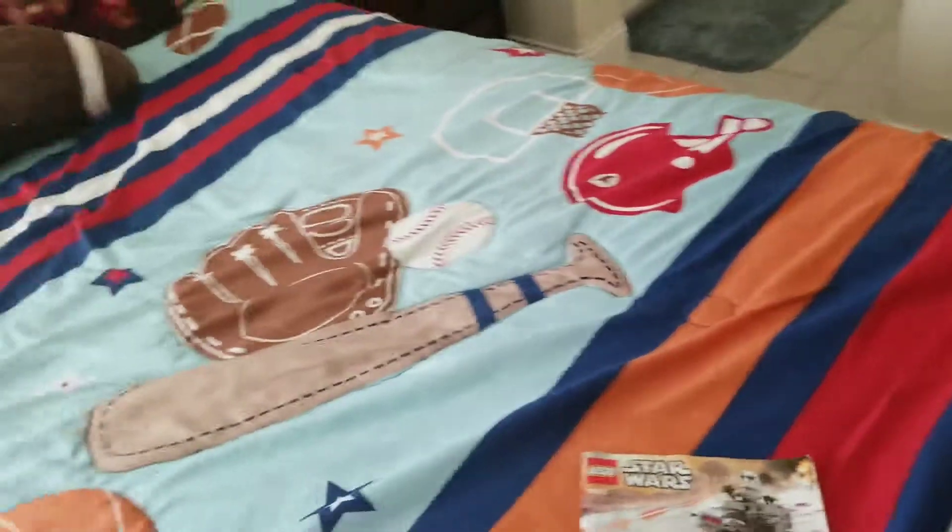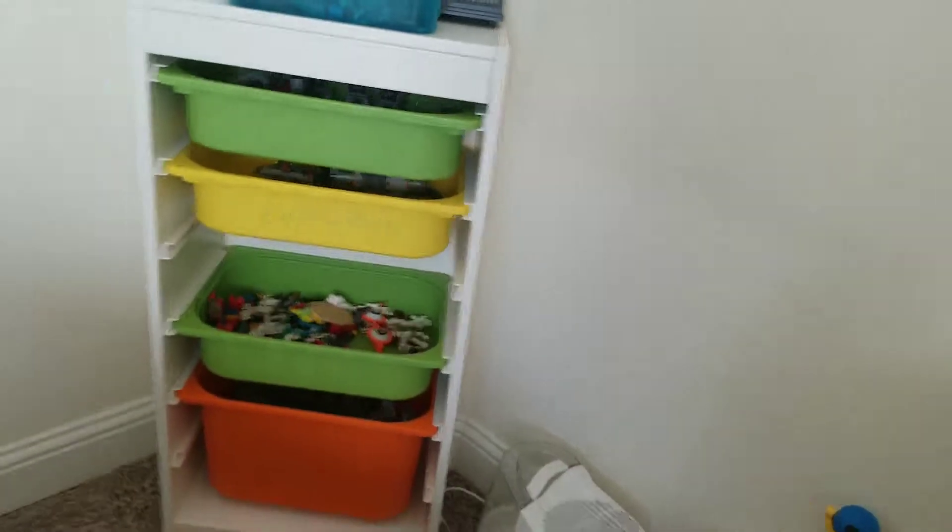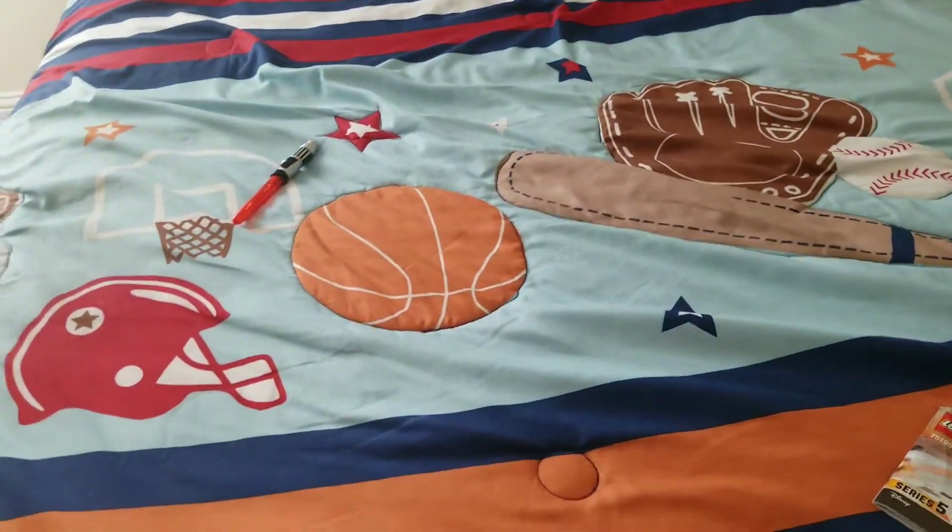Hey guys, welcome back to this channel! Today I'm going to show you how my room looks, filled with Legos. I do a lot of stuff in this room because it's my room. So let me show you my room.